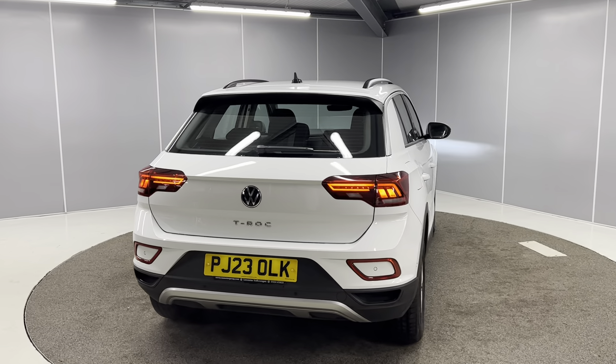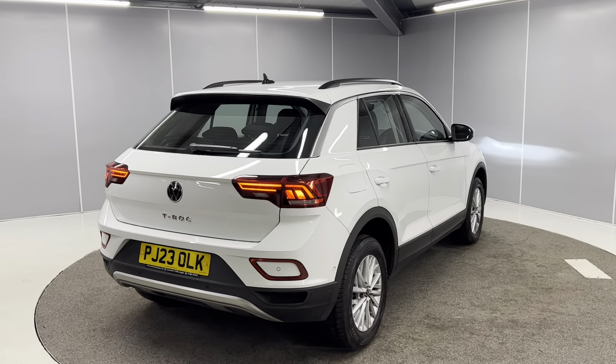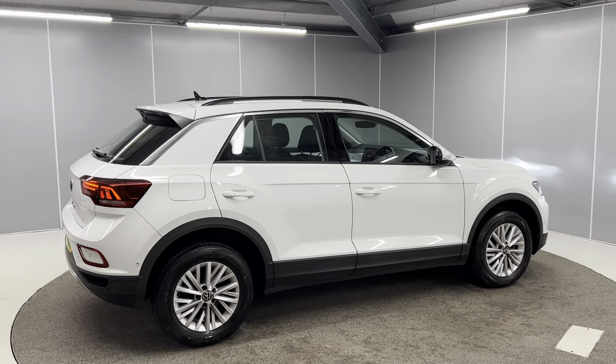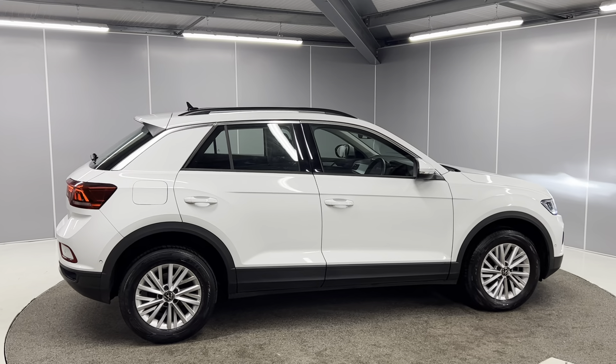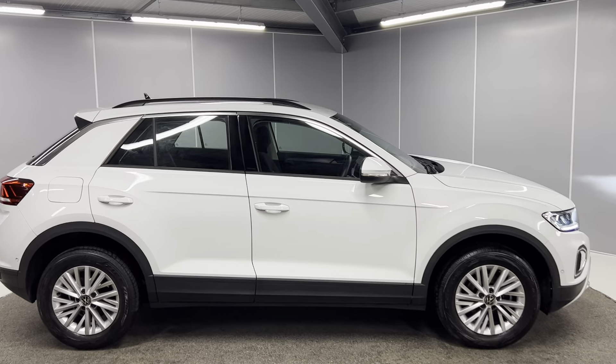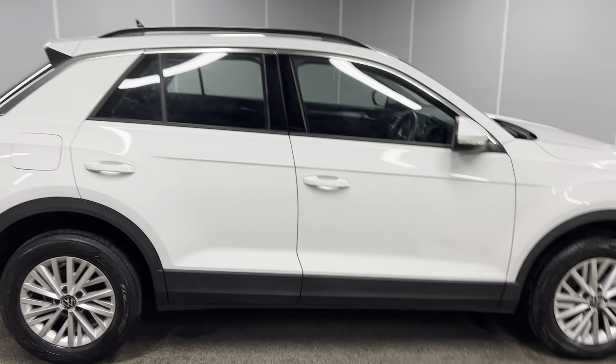This car qualifies for the Volkswagen Approved Scheme. With that, you get two years warranty, two years MLT cover, and two years breakdown cover. The car will go through the full mechanical prep process by our Volkswagen Approved Mechanics. This car is actually one of our demonstrator vehicles now going up for sale — it was used by one of our staff members.